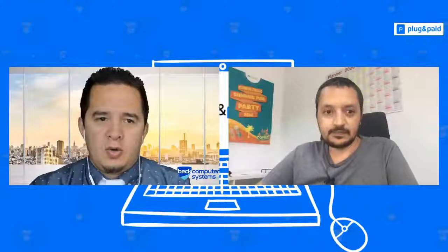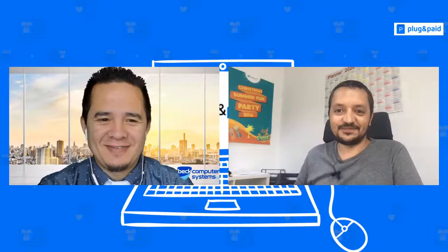Hi everybody, hey, what's going on? All good, happy day today. Looking forward to this discussion and our special guest, so stay tuned.